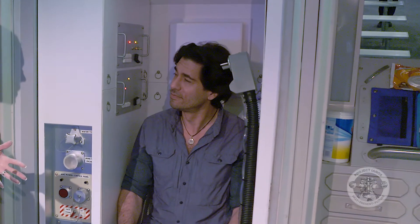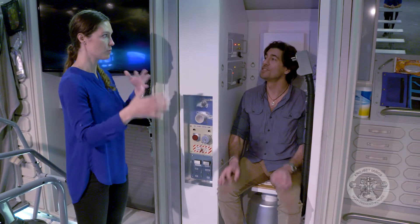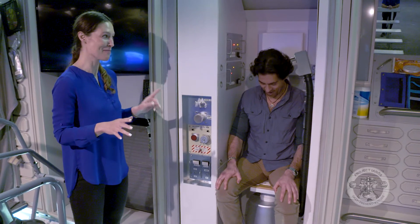On Earth, when you flush your toilet, it goes out of your house and you don't see it after that. That's not how ISS works. So it doesn't just launch into space? It does not. We don't have a little poo portal — nothing like that. That's probably good.